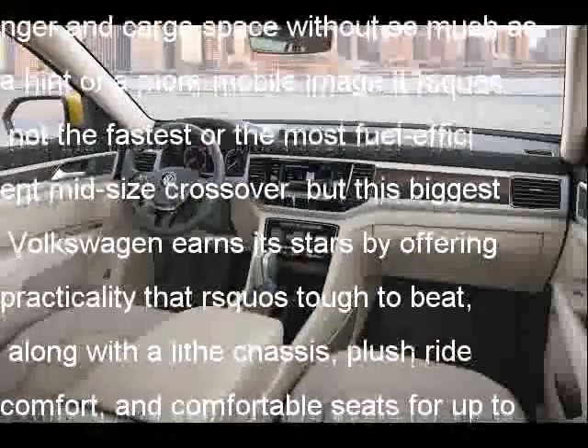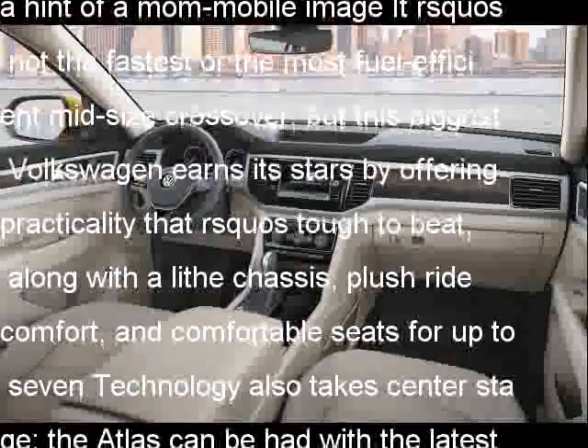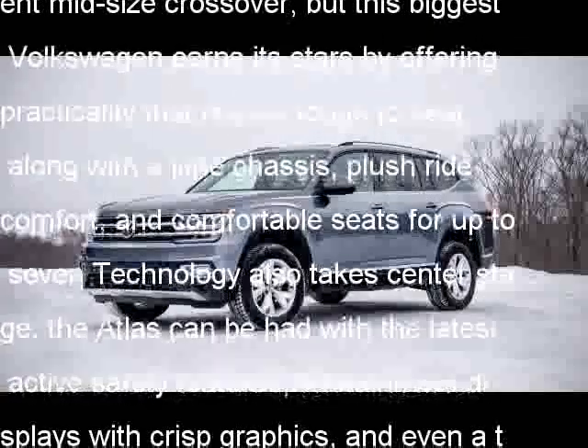Technology also takes center stage. The Atlas can be had with the latest active safety features, infotainment displays with crisp graphics, and even a trendy reconfigurable digital gauge cluster.